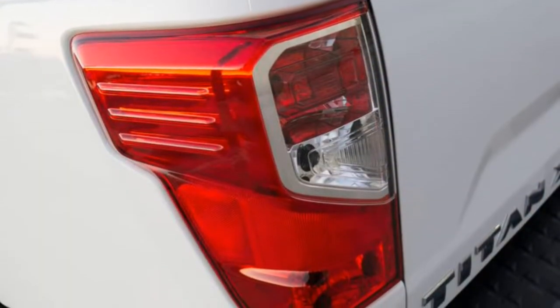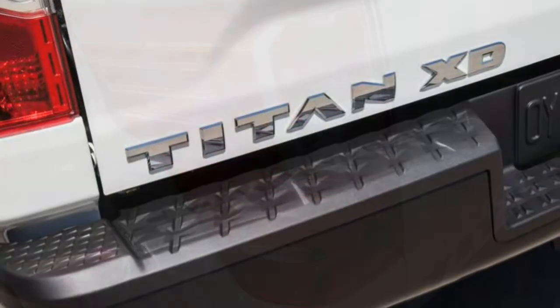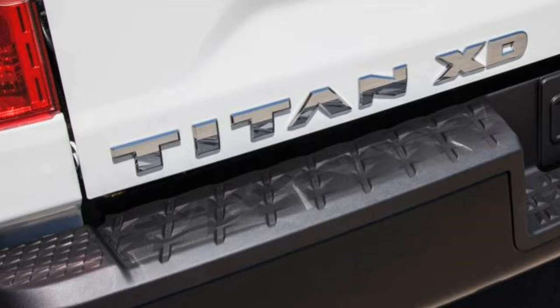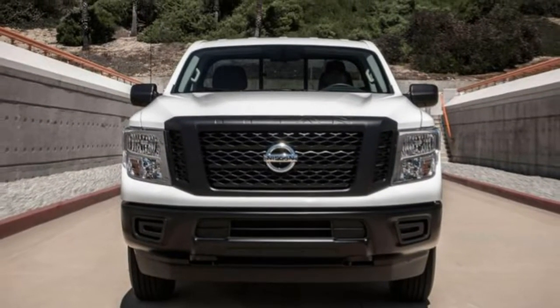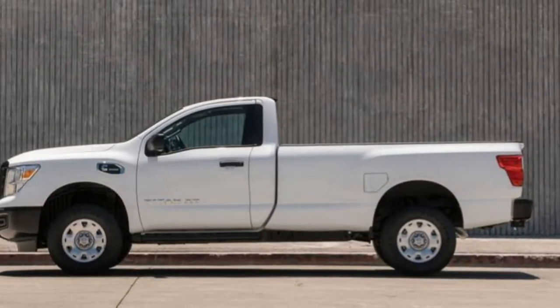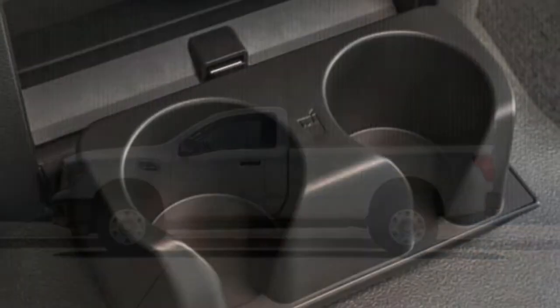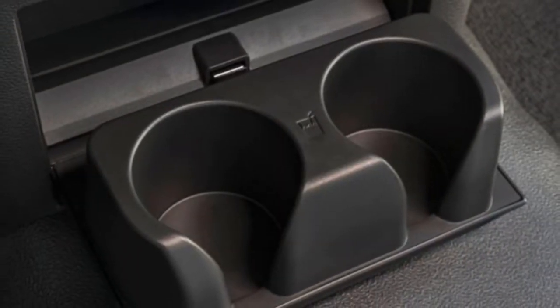Roominess: Headroom is plentiful and there is ample legroom up front. There's enough legroom for adults in the back seat, although some competitors offer a bit more room. On paper, the cabin is slightly narrower than the competition, but it doesn't feel that way when you're inside.